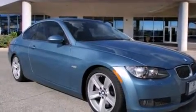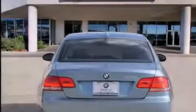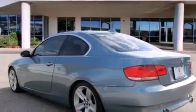Its top features and packages include the premium package, a cold-weather package, comfort access, the sport package, a sport suspension, direct injection, alloy wheels, and the navigation system will help you get from point A to point B on time.